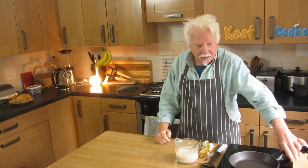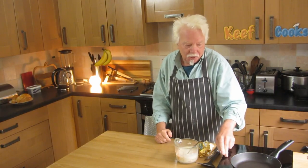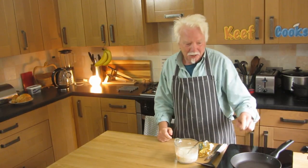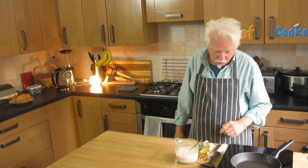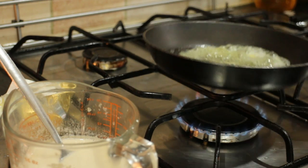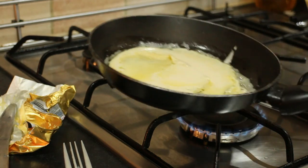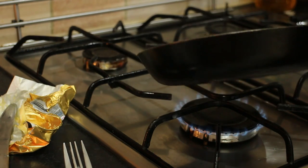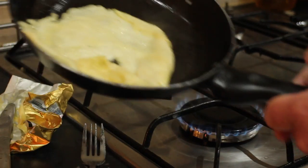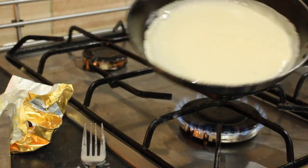This little pan also doesn't work on the induction hob - these things only work with stainless steel. I'll have to do that on the old gas stove. So I've got a knob of butter melting in the pan on medium heat. Pour in a bit of the batter and swizz it round to coat the bottom. Don't worry if your first one's rubbish - it's one of the fundamental laws of physics that the first pancake is always garbage. Proved right - that's utter rubbish! The second one - that's more like it.